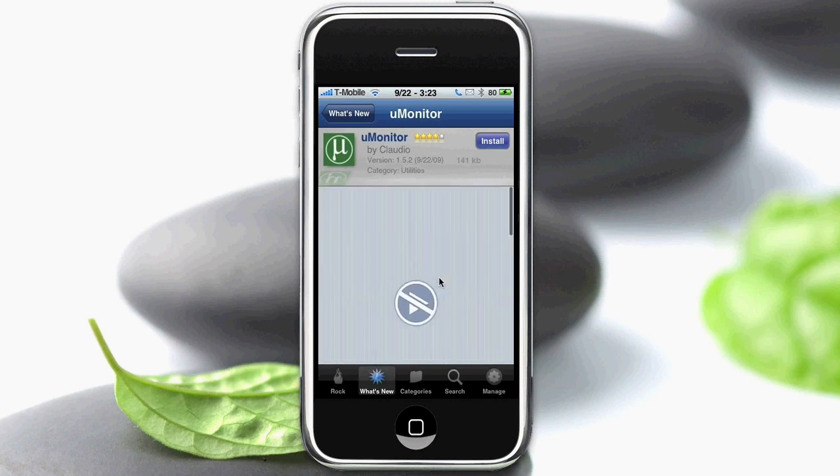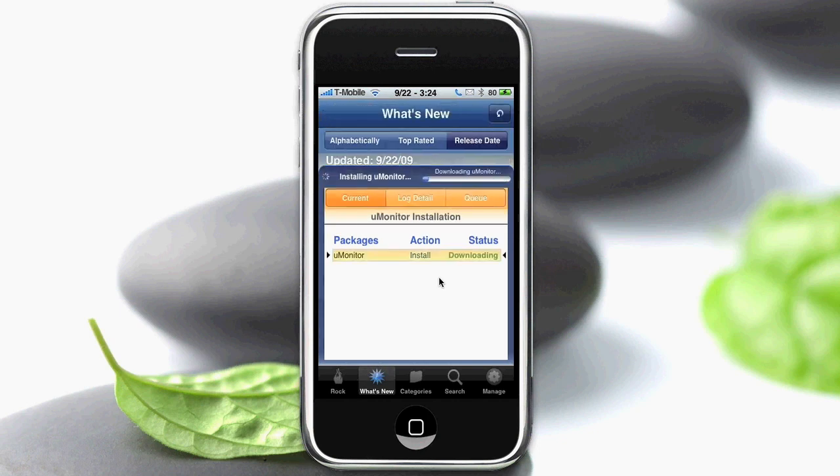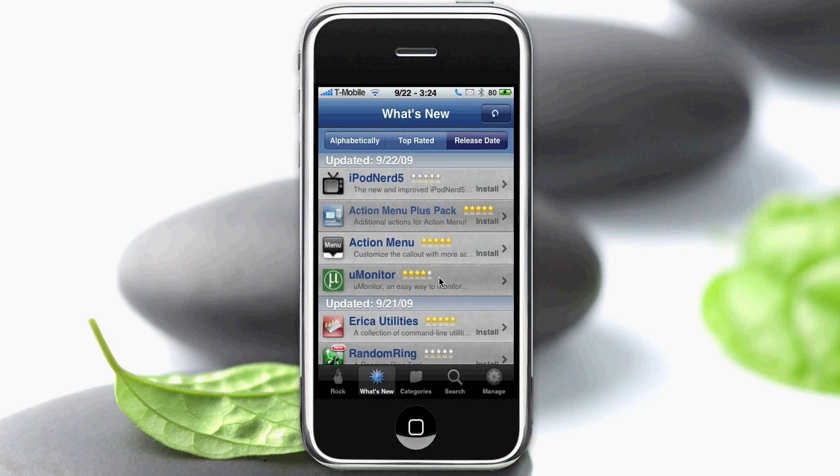Just like Cydia, and then when you go to install it, it has a list of your stuff — so if it comes with other things you get a list of them. Then all you do is click Confirm and it downloads right in front of you. You can go ahead and close it and proceed to downloading other things before you respring your iPhone.